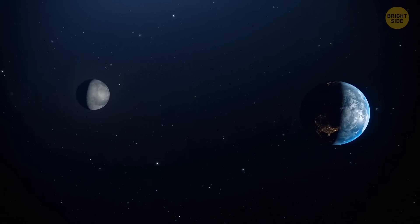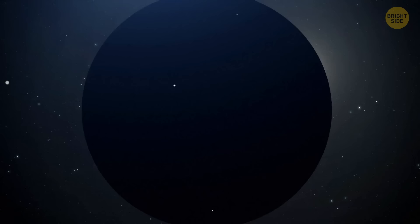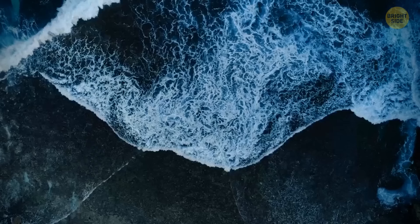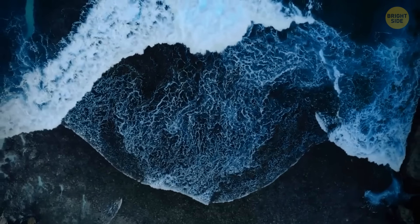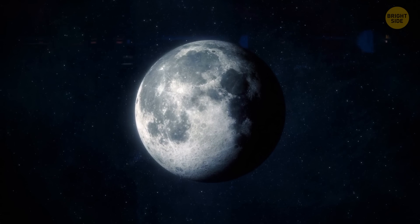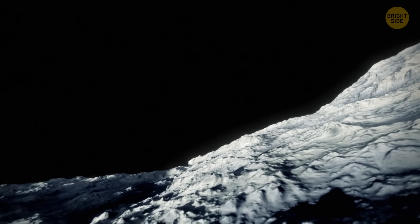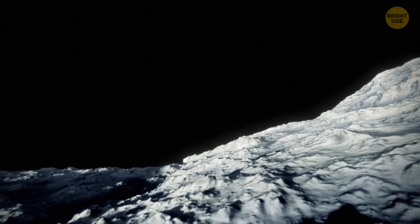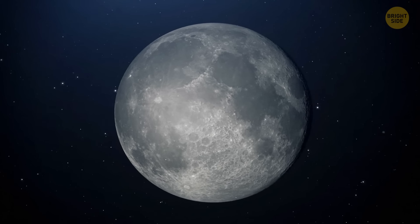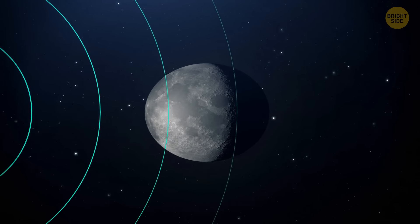The truth is, it's not in a fixed position — it's actually moving further and further away from Earth each year by 1.5 inches. Believe it or not, the Earth and the moon, although being 238,855 miles apart, deeply influence each other. While the moon is partially responsible for tides on our planet's surface, Earth is actually to blame for movement on the moon. They're called moonquakes, and they last way longer than earthquakes — some of them up to half an hour. The moon is actually oval — this lemon-like shape is caused by Earth's gravitational pull.